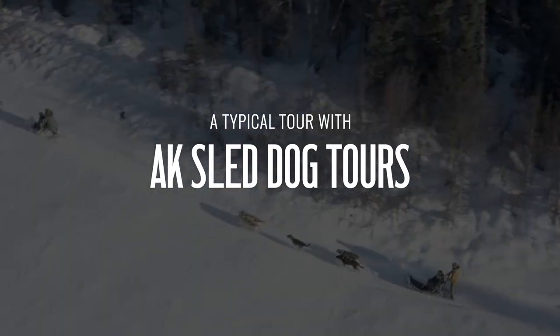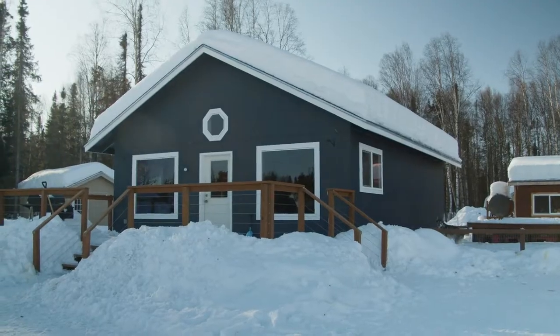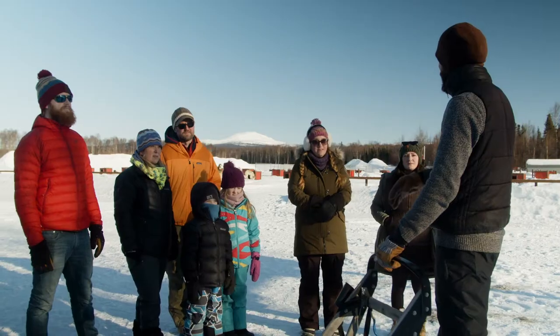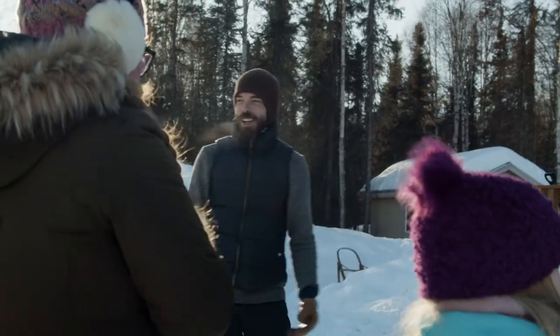A typical tour starts in our lodge. We get you outfitted for your mush. We then do a sled driving demo because as a client here you're going to be able to drive your own dog team.